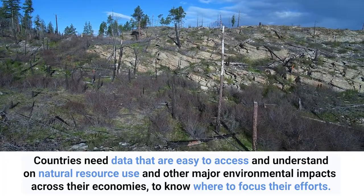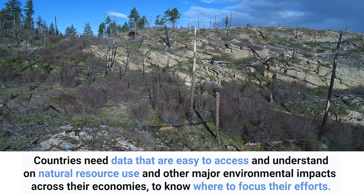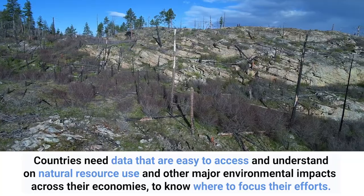Countries need data that are easy to access and understand on natural resource use and other major environmental impacts across their economies to know where to focus their efforts.